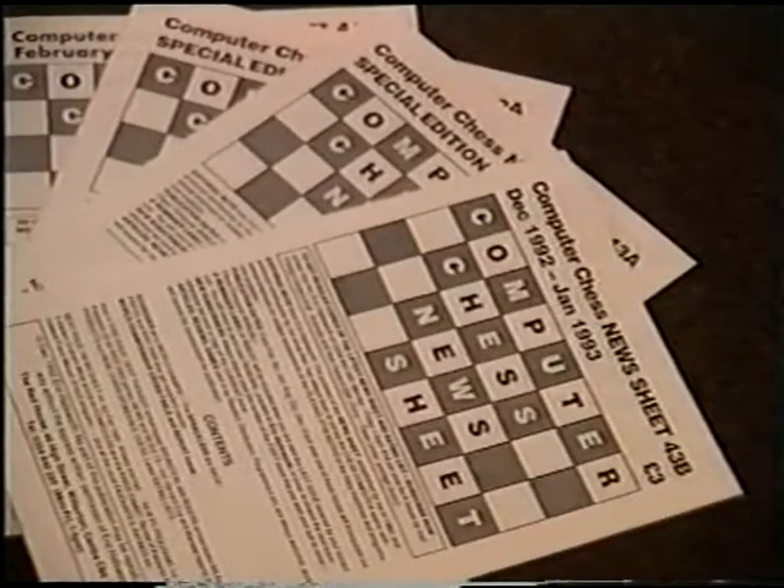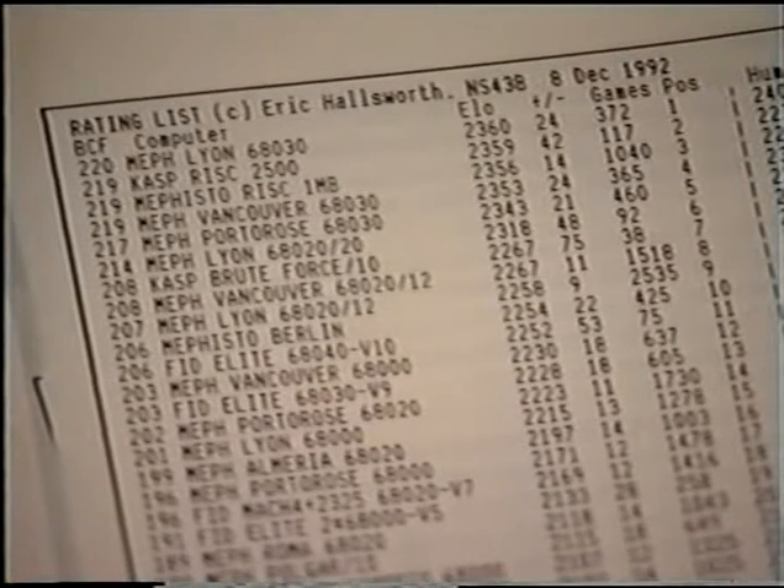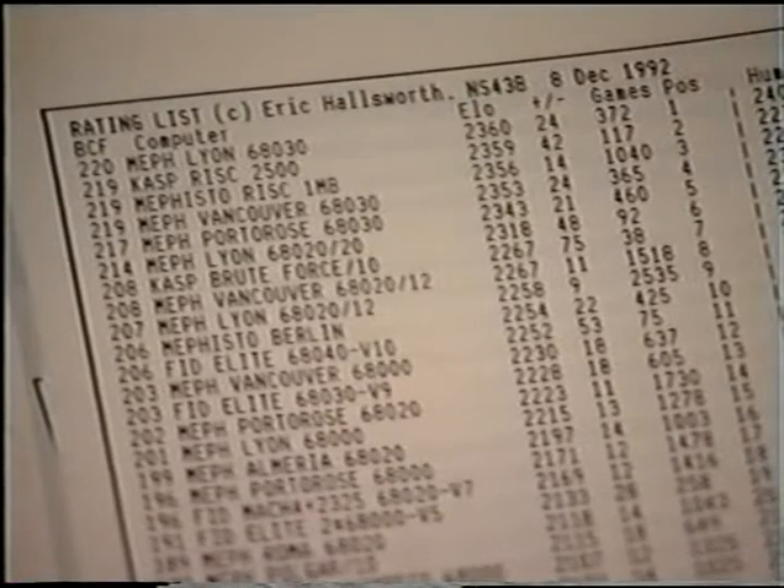How accurate are the gradings given to chess computers? I suppose that depends on who gives them. That's one reason why we produce the computer chess news sheet every other month, and on the back page we have a full listing of the gradings for all of the dedicated chess computers as well as the programs which go into personal computers. It's inevitable that manufacturers will sometimes get over-optimistic about their own particular machine.